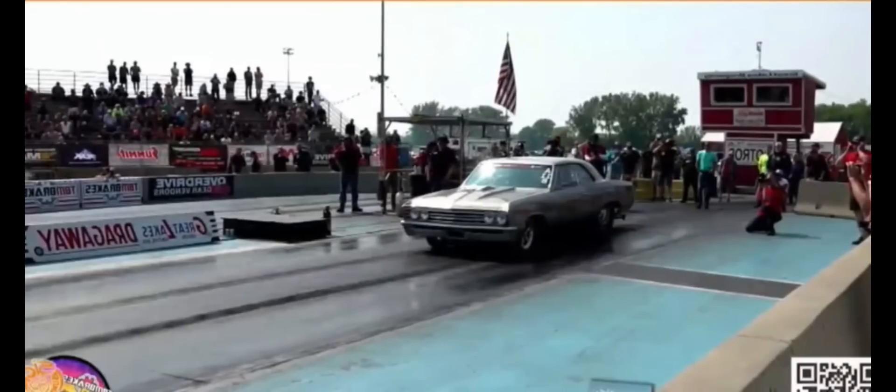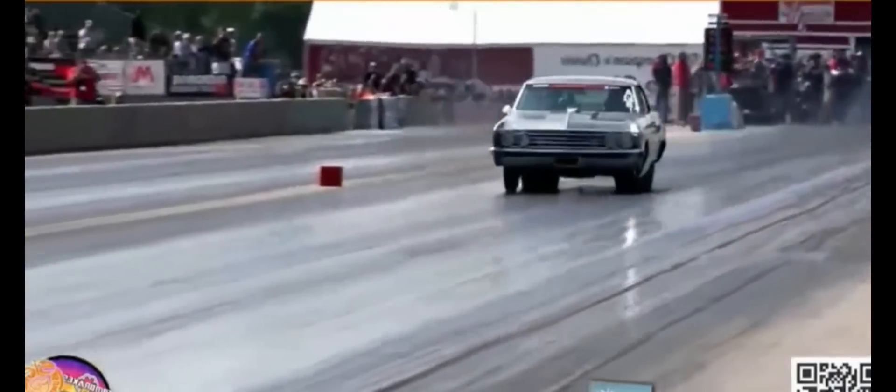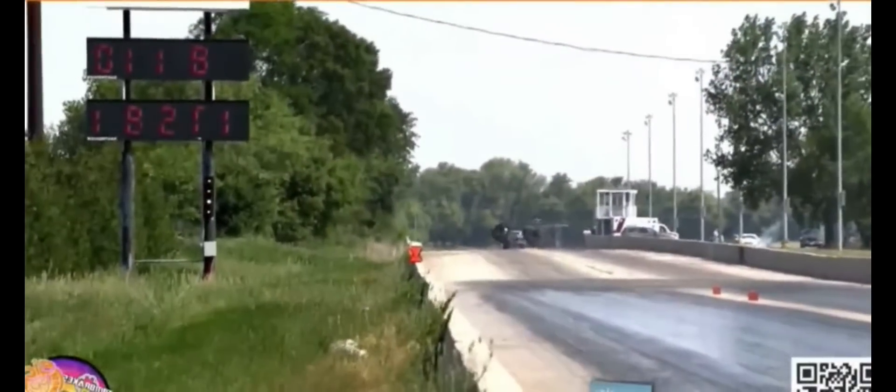If you have not turned in your time slips, please do so right now. Pat having to pedal it — 1.21, 60 foot — gets close to the center line and doesn't back out of it. 8.11 at 175, just rode the center line.